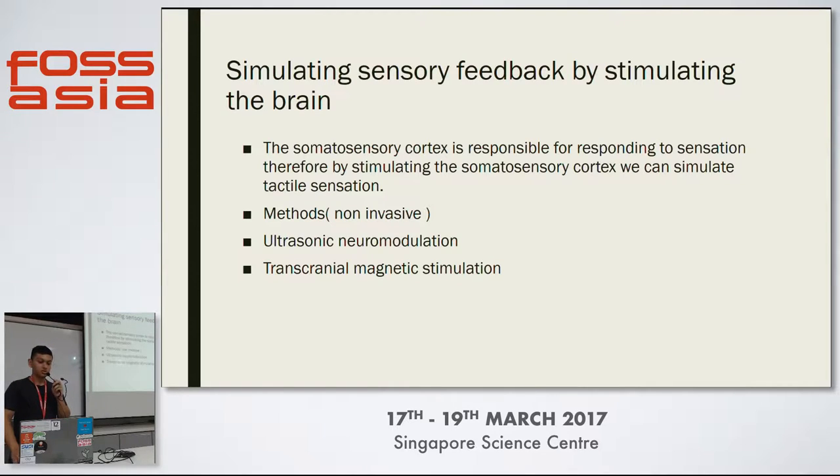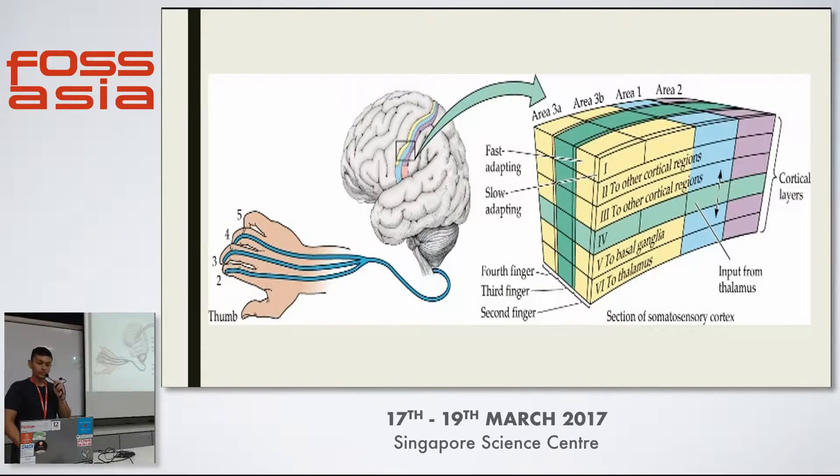We can solve this by stimulating the brain. There are multiple methods of doing this. I go for the traditional non-invasive method. Over here is the somatosensory cortex, which is basically the part that controls motor function and allows you to feel. I'm trying to stimulate somewhere around 3A to 3B in order to evoke a tactile sensation in your fingers.